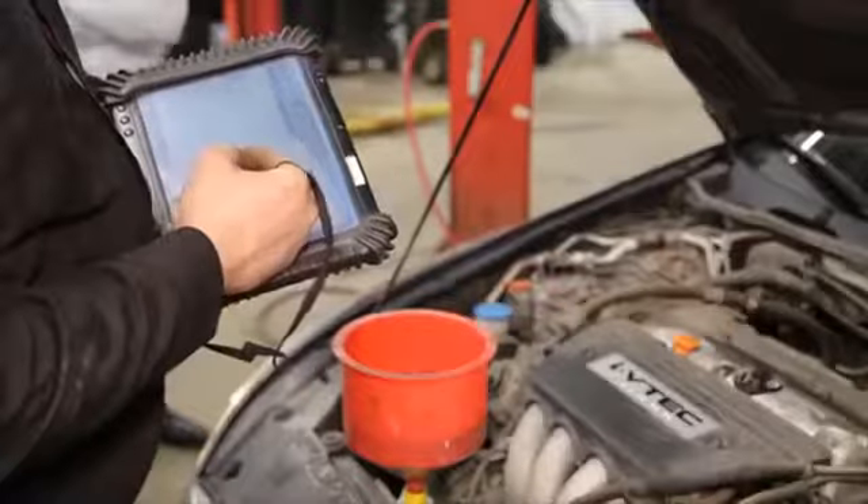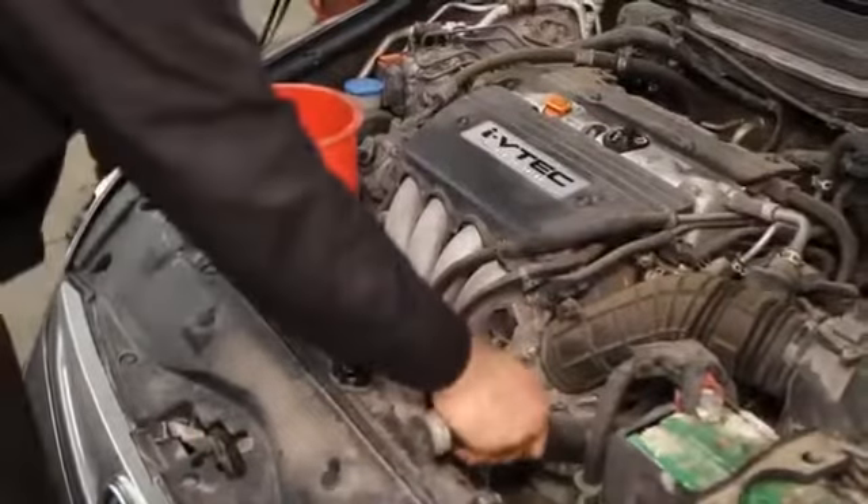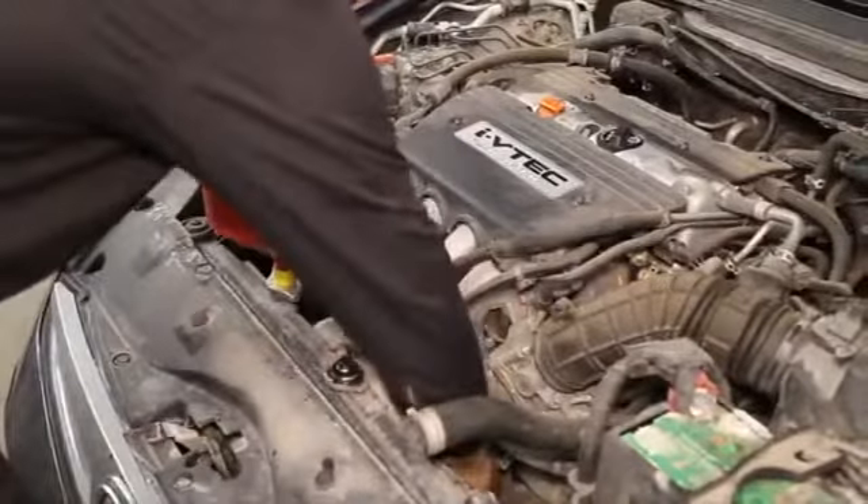Finally, your technician will use Honda diagnostic equipment to re-inspect your vehicle for leaks in your cooling system, ensure there are no coolant airlocks, and confirm the correct coolant levels in both your radiator and coolant reservoir.